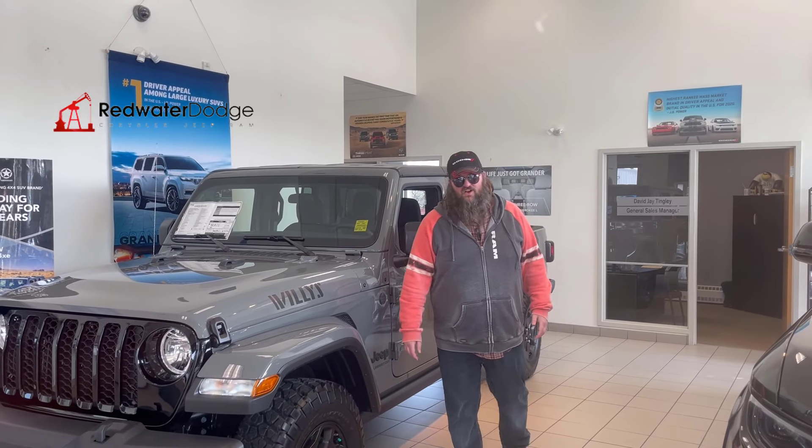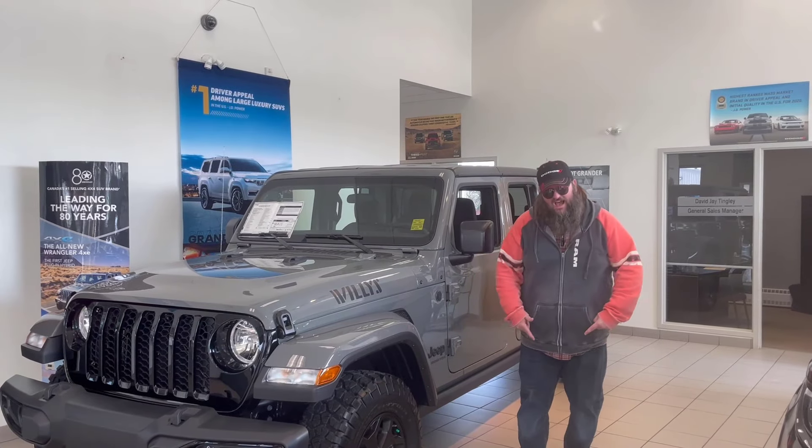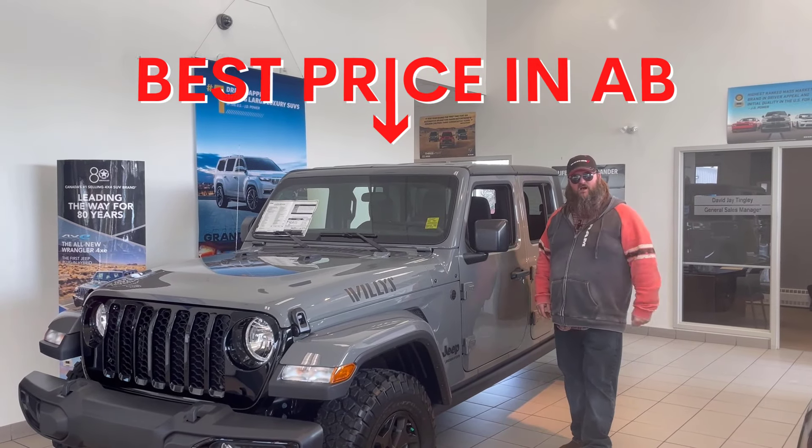Hello folks, Jethro coming to you live from Redwater Dodge, home of the $10 oil change, Rig Ready Rams, and now we buy Rams. And right now, folks, best prices in Alberta for Jeeps.